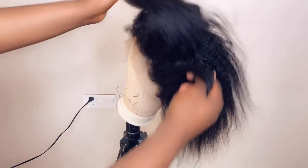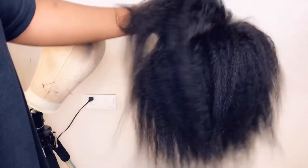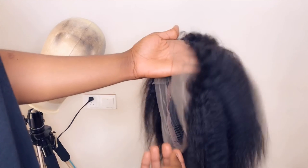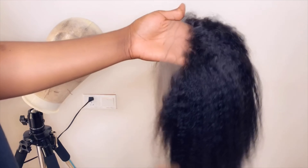Let me remove it from the mannequin to show you how full it is. You can use it for braids or cornrows. It's full enough that you could also wear it as a regular wig. This one is $140 US dollars, and you also have to pay $25 shipping.